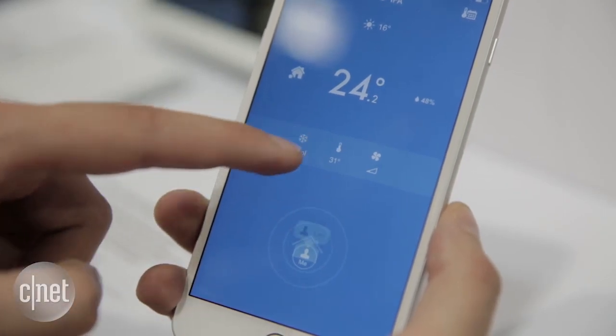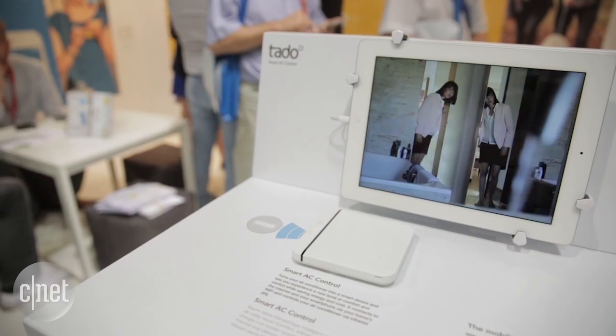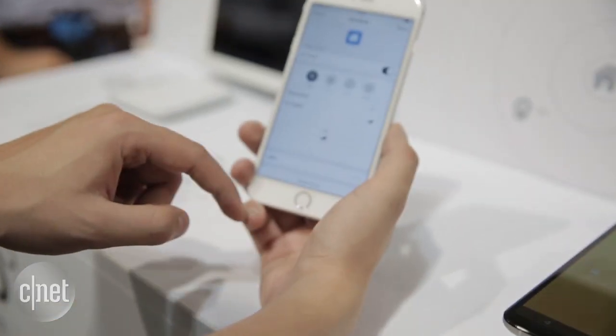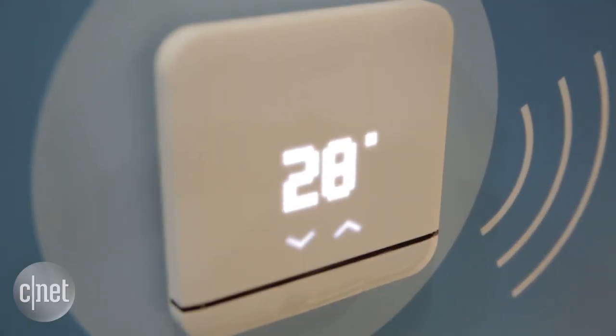Tato also uses geofencing to track the people in your home. So everybody who's got the app, it knows when the last person leaves and shuts off the air. When the first person gets back into that geofence zone around your home it'll start cooling things down. It's also got an IFTTT channel scheduled to go up in the coming days so you'll be able to connect it with other smart home devices and services.